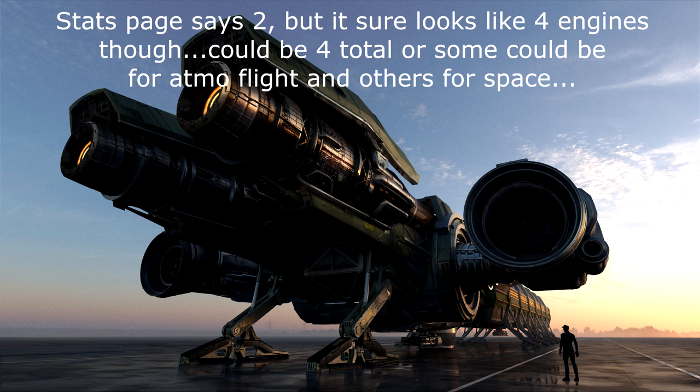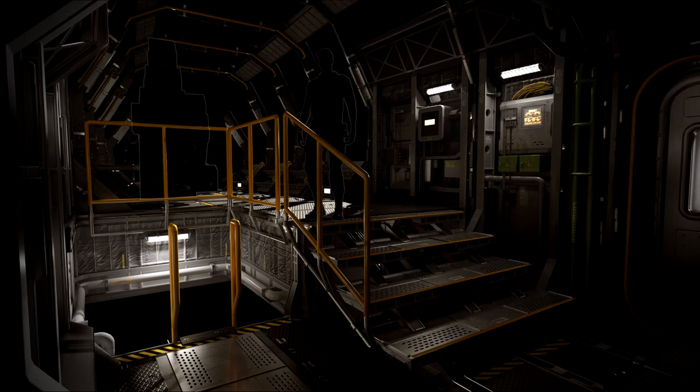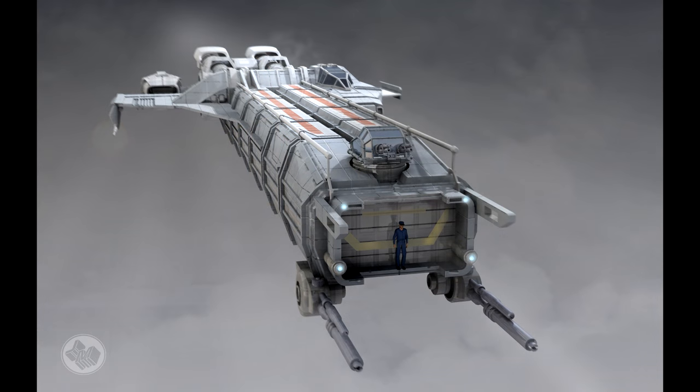I would expect the speed to be decent but not overly impressive, considering it's got two size-five engines. The maneuverability is likely going to be very poor — it's only got eight maneuvering thrusters at size two, and outside of that, the shape of the ship means maneuvering is going to be restrictive. It's a long, skinny ship with pods extending out the front, so it's likely going to be challenging to get a lot of roll out of any maneuvering thrusters.